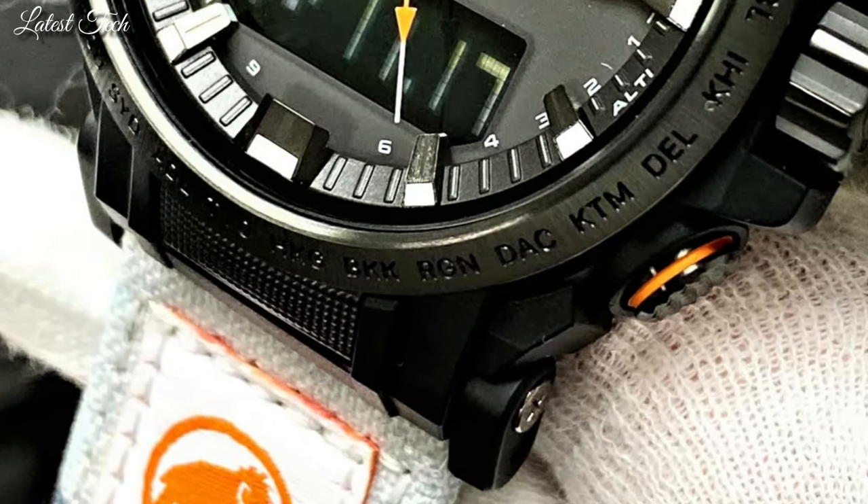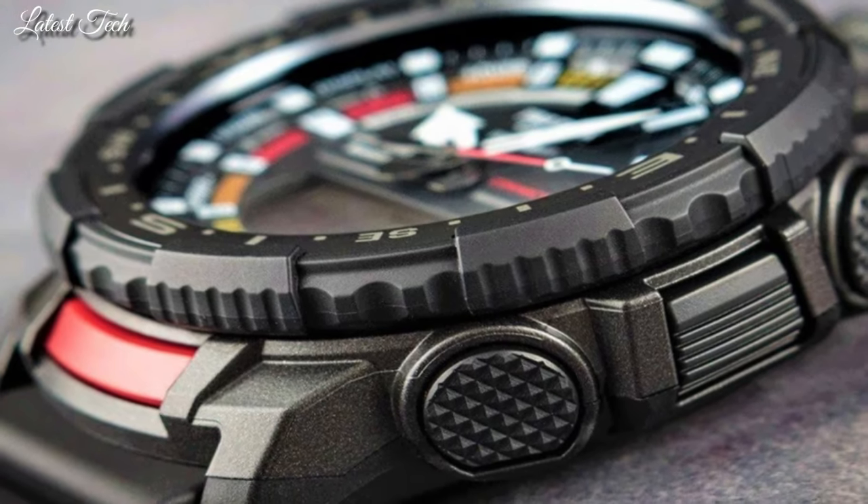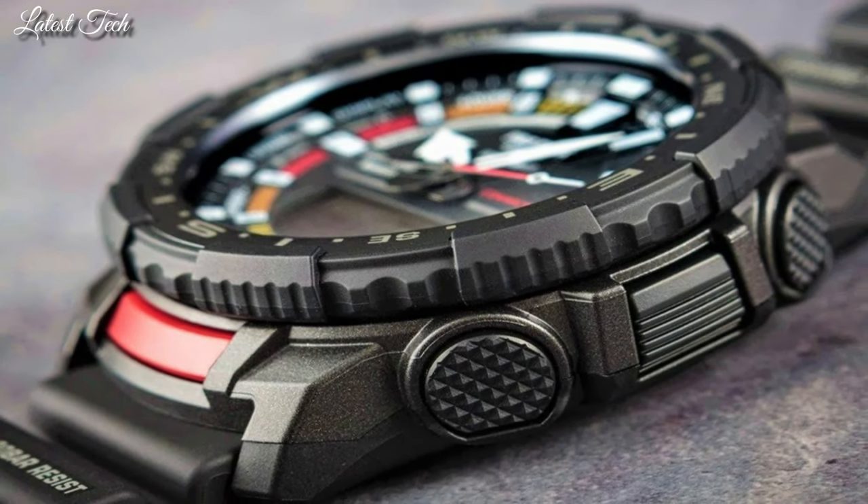Hello everyone! Today I am going to show you the best Casio ProTrek watches of 2024 based on specifications.